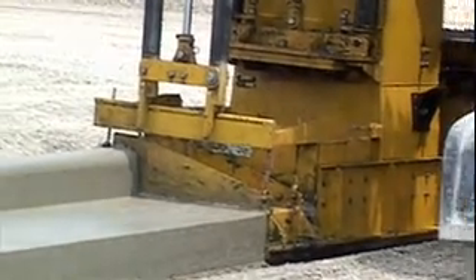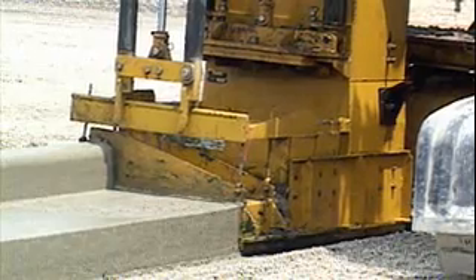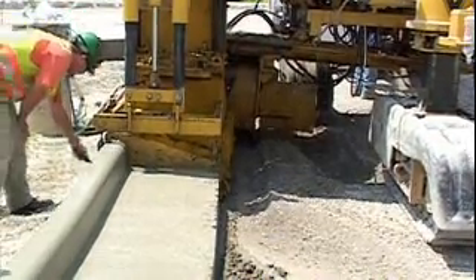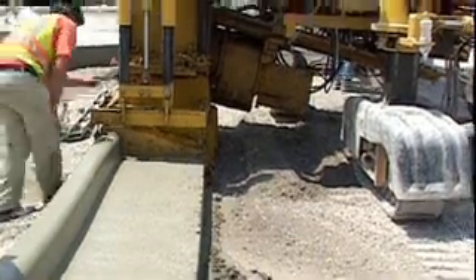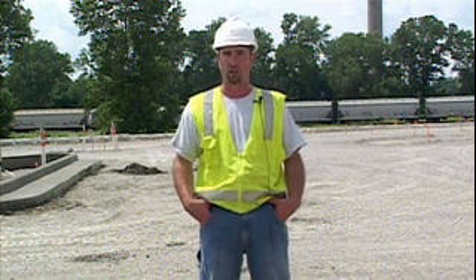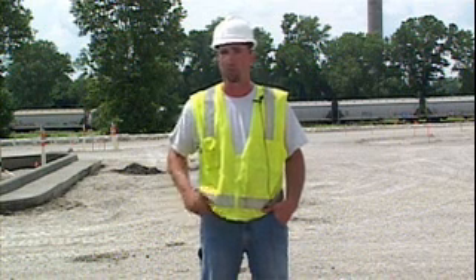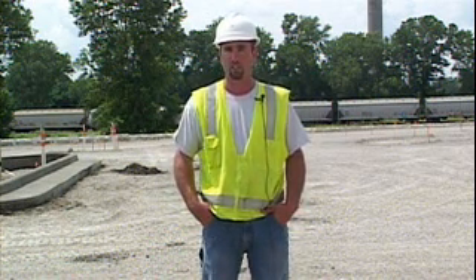We asked Kevin what the problems were in the past with stringless paving and how did they correct them. "The main problem when we started, we had some waves and that type of thing. What we found was we had calibrated a line to the actual mold of the machine. Now what we do is calibrate to the frame of the machine and run our sensor emulation — moving the sensors forward and back for radiuses — as a parallel offset to the frame line steering. That has helped tremendously in keeping our elevation nice and level and helping through the radiuses."